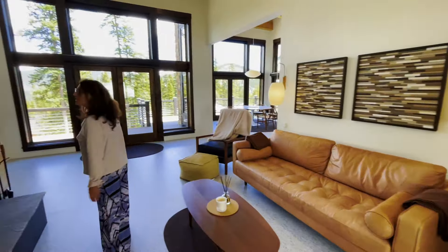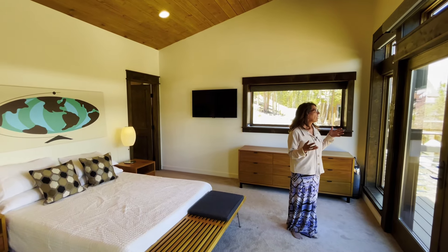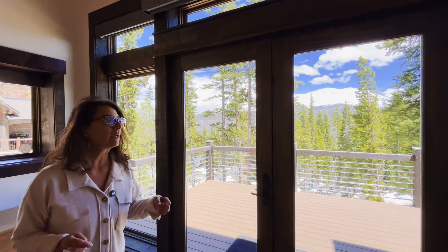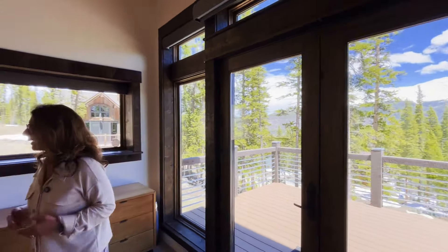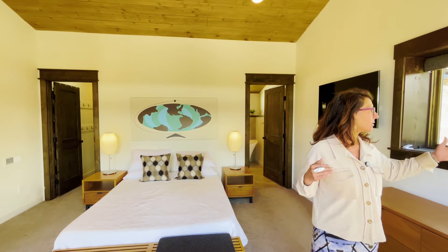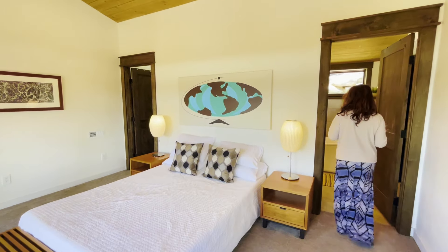Let's go over into the primary bedroom. Beautiful views just looking out your bedroom window — absolutely stunning. The house is a little less than 2,700 square feet, but with all the deck space it almost doubles the size of the home. This location is about three and a half miles from the town of Breckenridge, so you are nestled in the trees. You've got trail access, and it's a nice spacious bedroom.